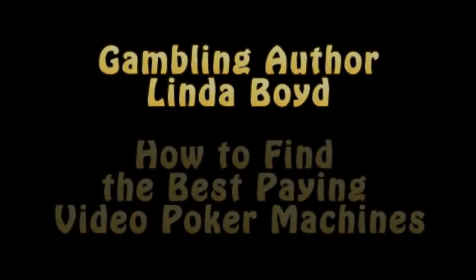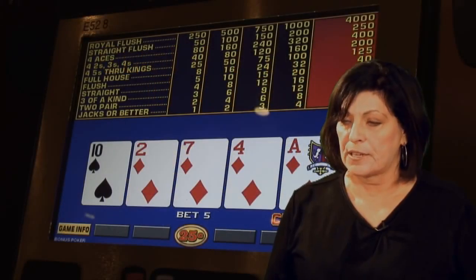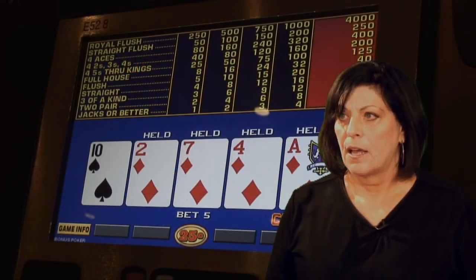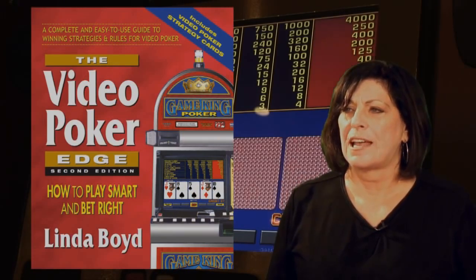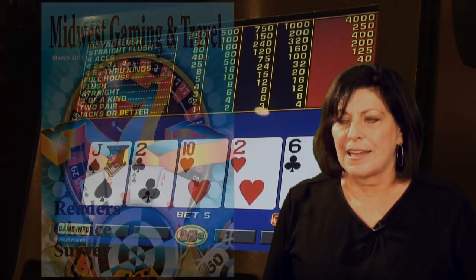In this video, we'll be speaking with gambling author Linda Boyd about how to find the best-paying video poker machines. Linda is a former mathematics instructor and author of the best-selling book The Video Poker Edge. Linda also writes monthly columns about video poker for several gaming magazines. And now, here's Linda Boyd.